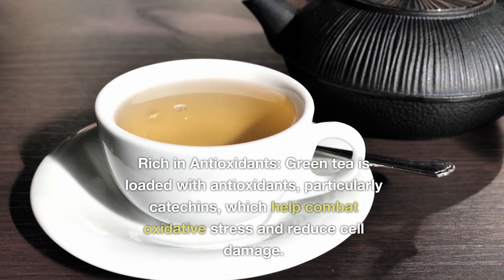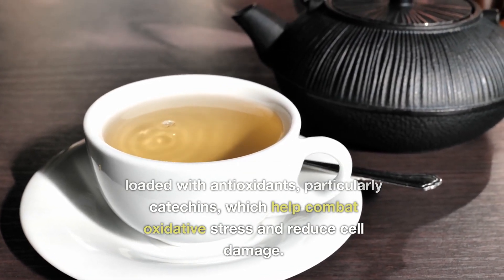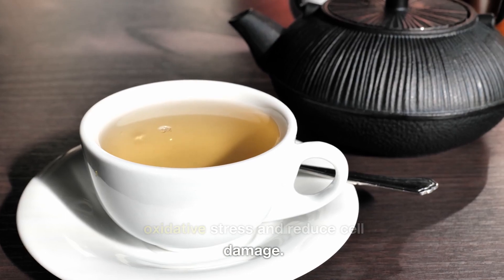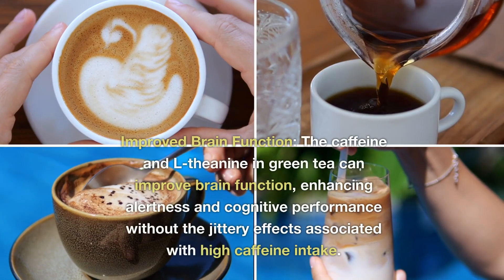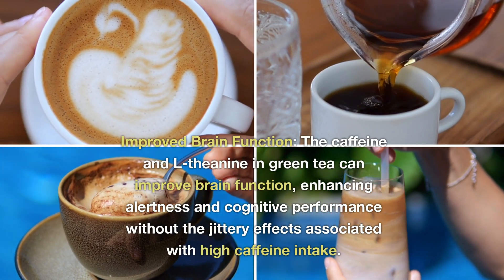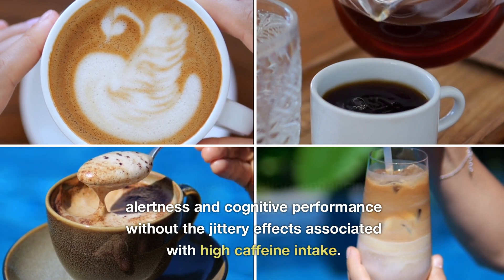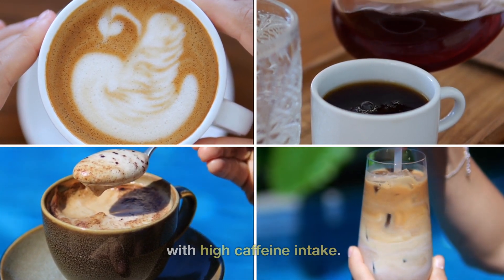Rich in antioxidants: green tea is loaded with antioxidants, particularly catechins, which help combat oxidative stress and reduce cell damage. Improved brain function: the caffeine and L-theanine in green tea can improve brain function, enhancing alertness and cognitive performance without the jittery effects associated with high caffeine intake.